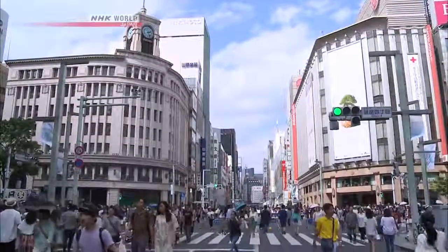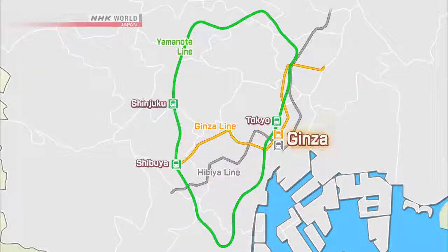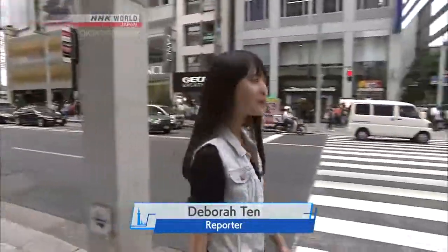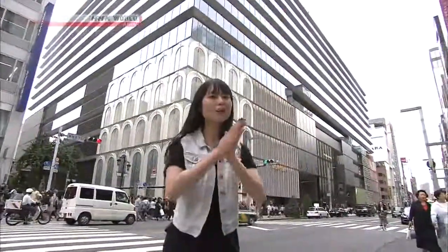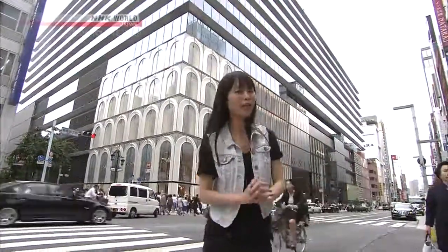Ginza is Japan's most famous shopping district, close to Tokyo Station. I'm Debra Tan, bringing you the latest news from Ginza. It's the largest department store in Ginza, and it just completed this April. We're going to check it out. Let's go.